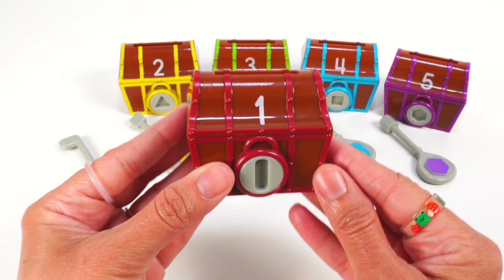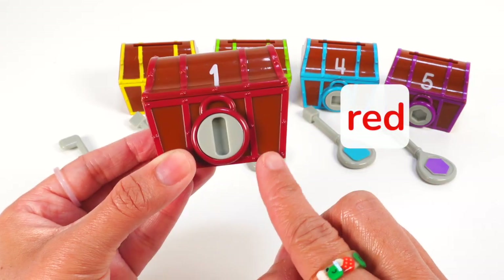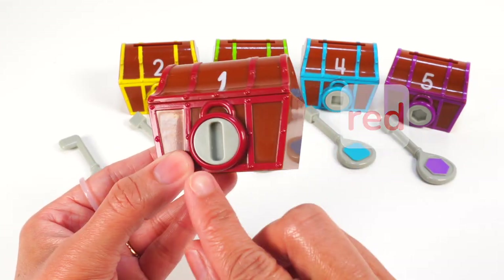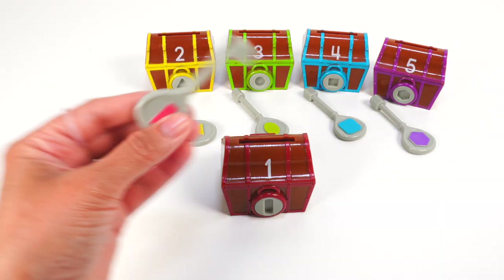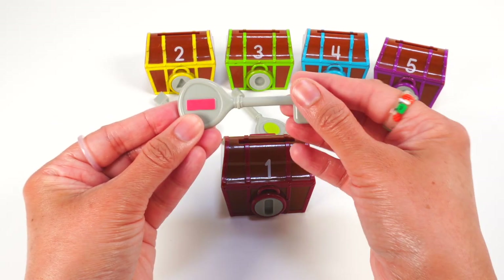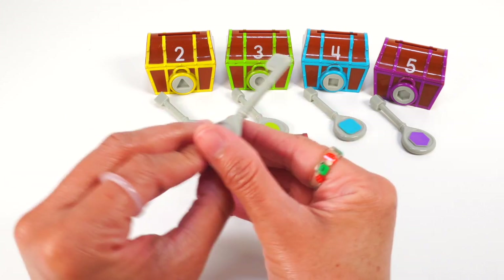This is chest number one. It is brown with red trim and a rectangle lock. Here is the key for chest number one. It has a red rectangle and looks like it will be a perfect fit. Let's try it.